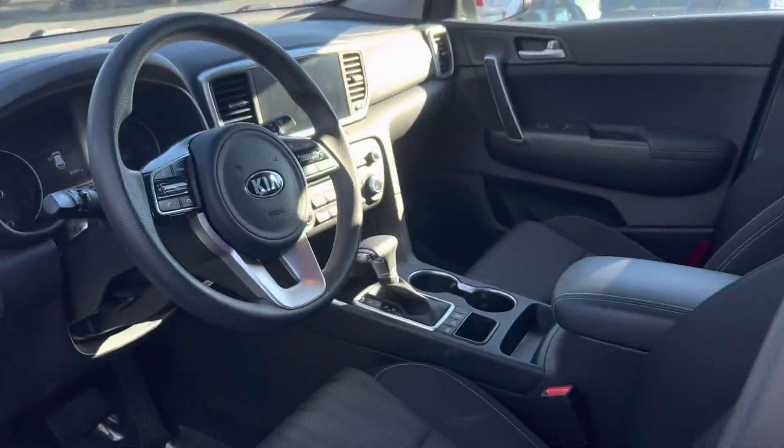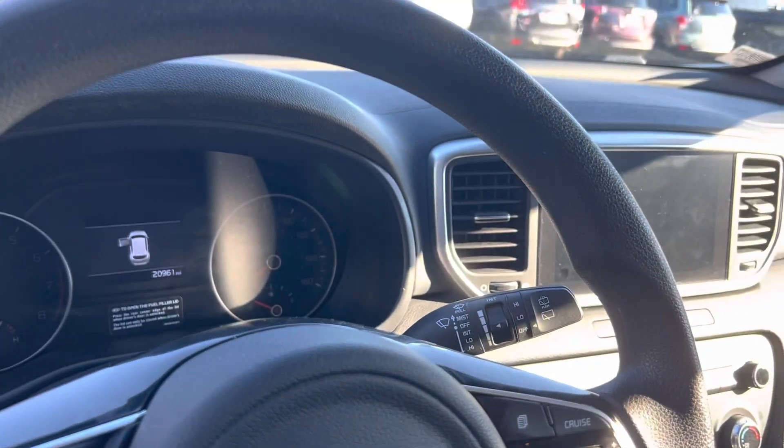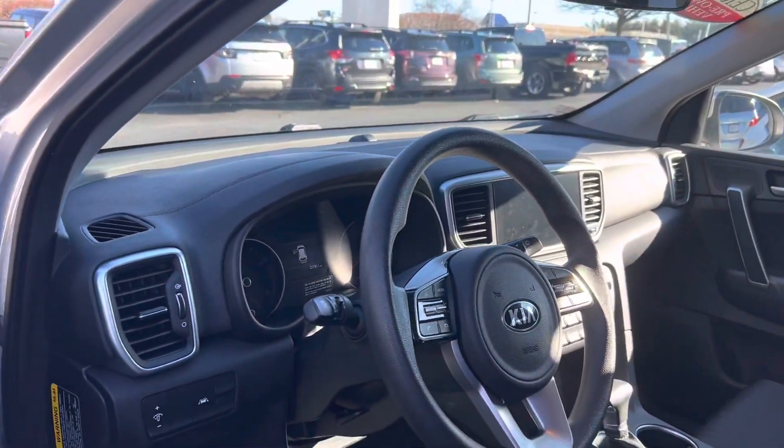Look at the interior — you've got a touchscreen display with Apple CarPlay and Android Auto. Very little miles, only 20,000.